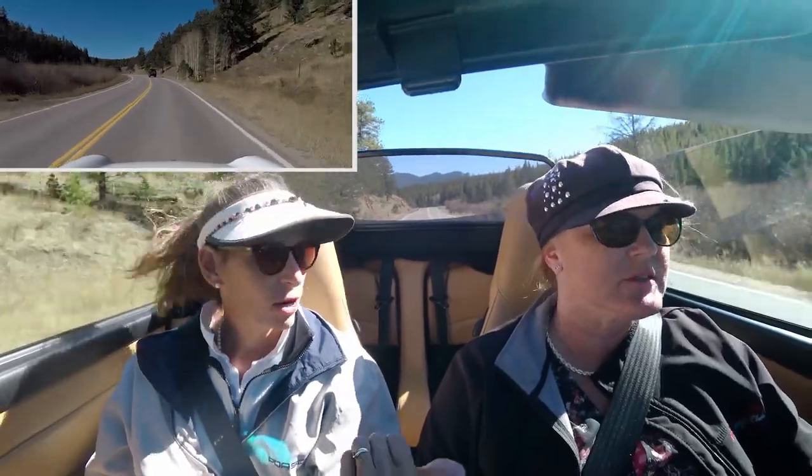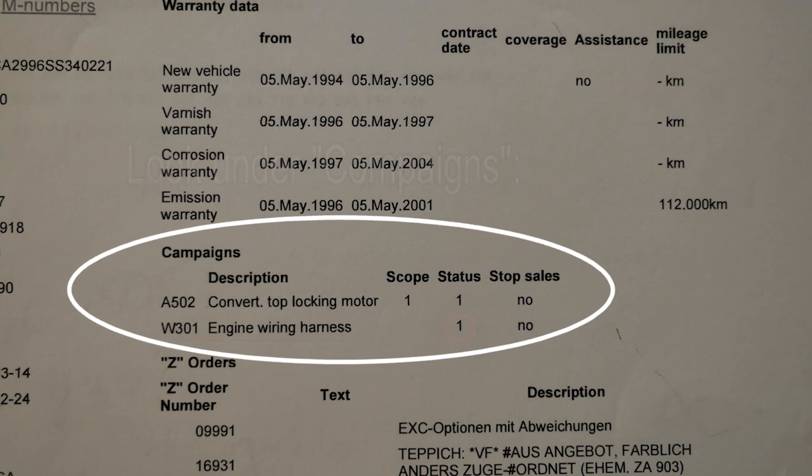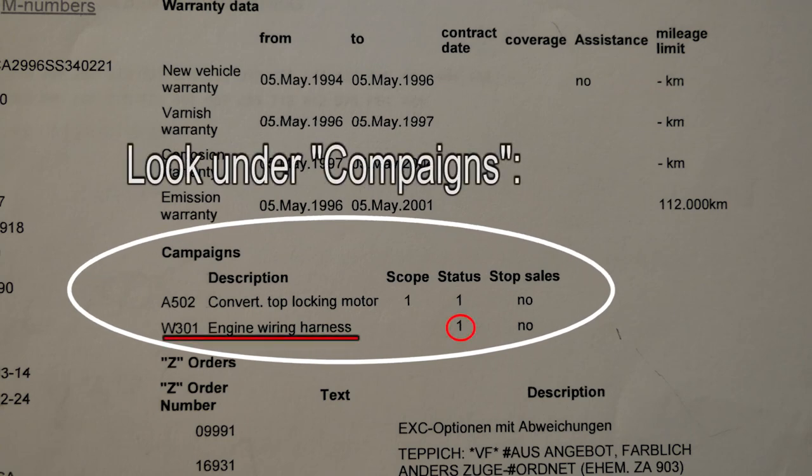There was a recall on this car for the engine wiring harness in the back. The insulation sheathing on the wiring would get hard, crack, and start to short out — causing all sorts of screwy sensor errors and issues that would seem like something was wrong with the car but was actually just a bad wiring harness. Make sure that recall was completed if you're looking at one of these cars — it's definitely known for the '95 models. We were very lucky to have service history going all the way back to the beginning, with both previous owners using the same shop, so we could confirm right in the records that the wiring harness had been replaced.